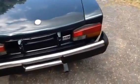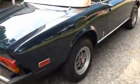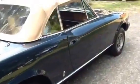Nothing's in terrible shape on it. It looks pretty good — nice and straight.